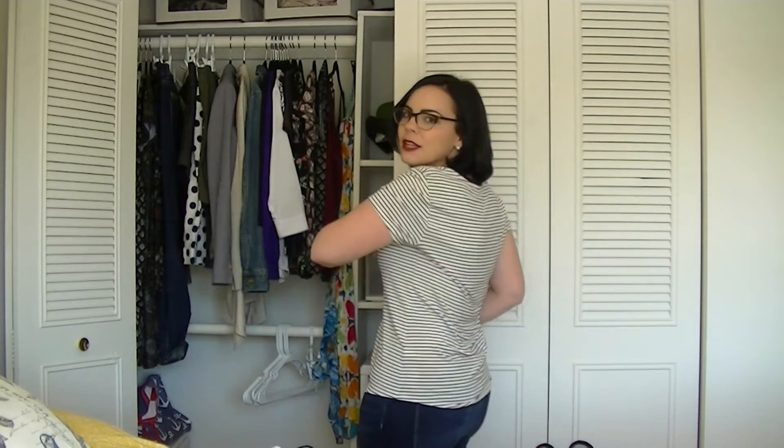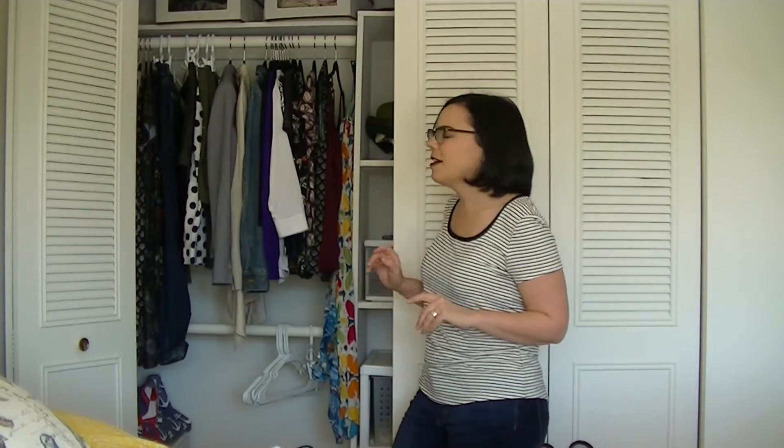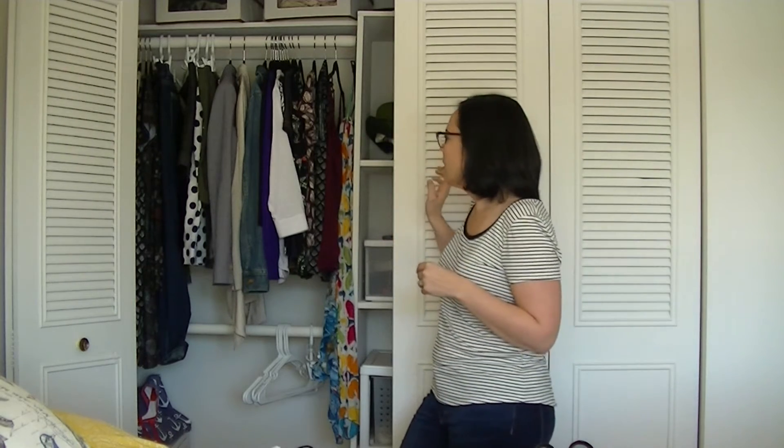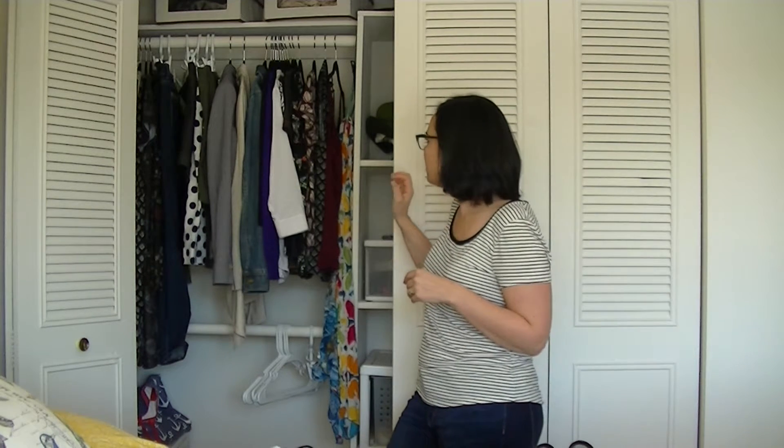First off, what I'm wearing right now: I have a striped t-shirt on and a pair of dark wash denim jeans, so that's two of my items. I do attempt to arrange my clothing KonMari-ish where you have longer, darker stuff in the back and lighter, lighter weight fabric stuff to the right. But this is what I got, so I'll just go ahead and get started.